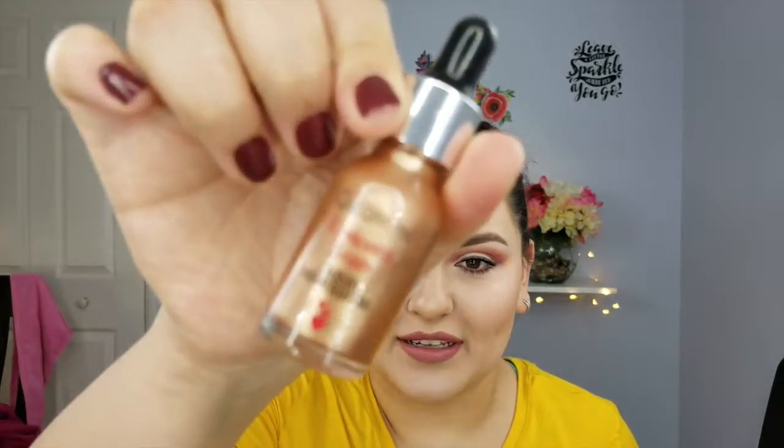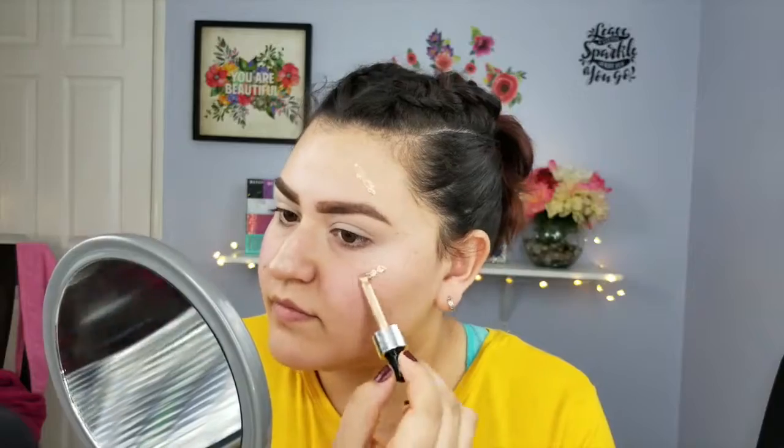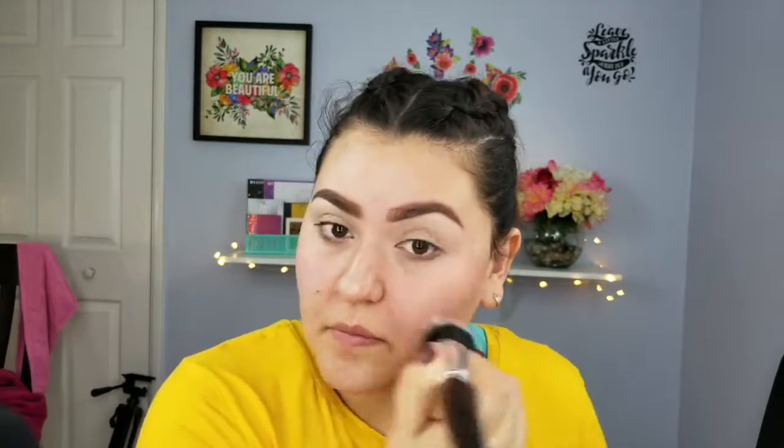The next item is the Beauty Creations Liquid Highlighter. I got a super dark shade — it's more for darker skin tones, not really for me. But I used it on one side and it looks so pretty. This is worth $17.